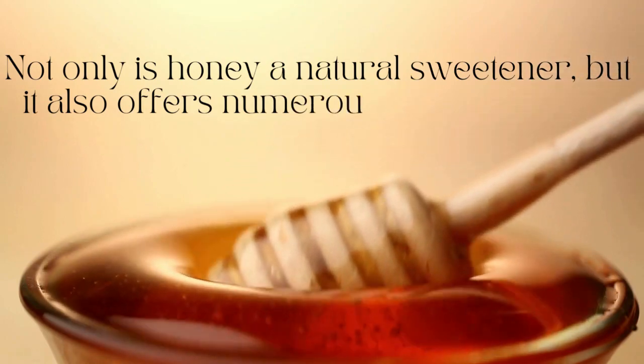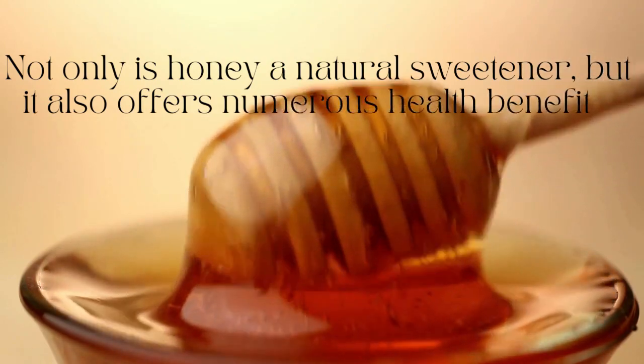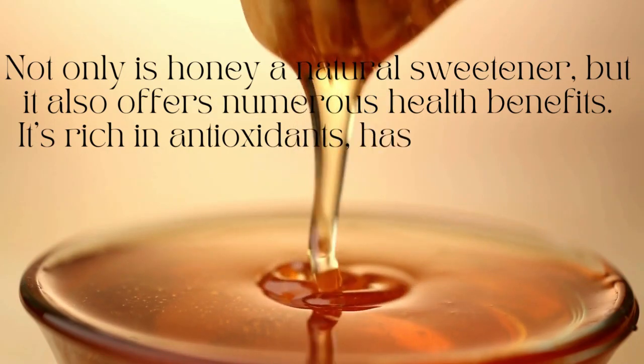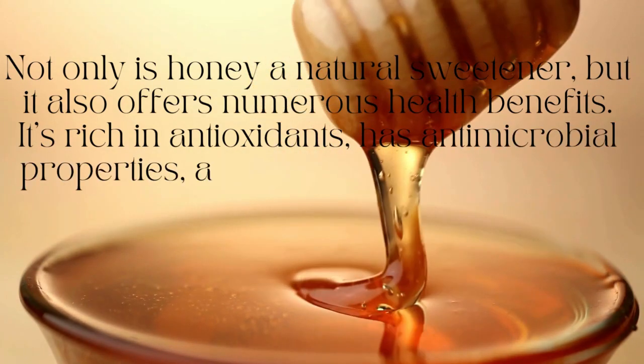Not only is honey a natural sweetener, but it also offers numerous health benefits. It's rich in antioxidants, has antimicrobial properties, and can soothe sore throats.